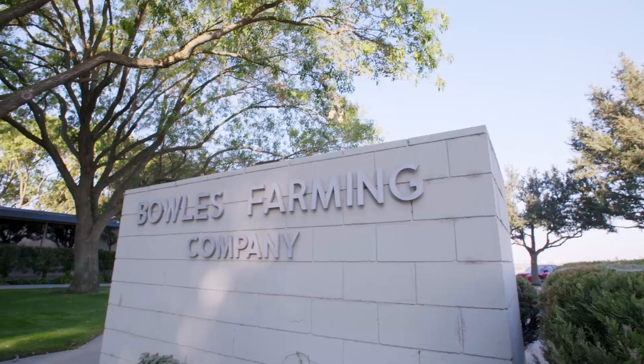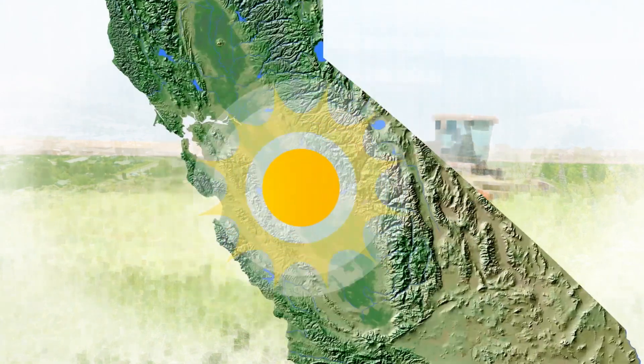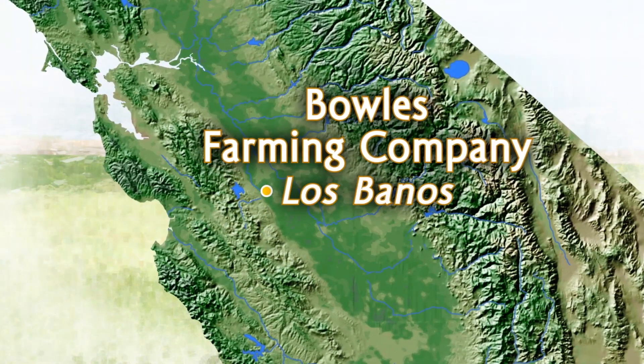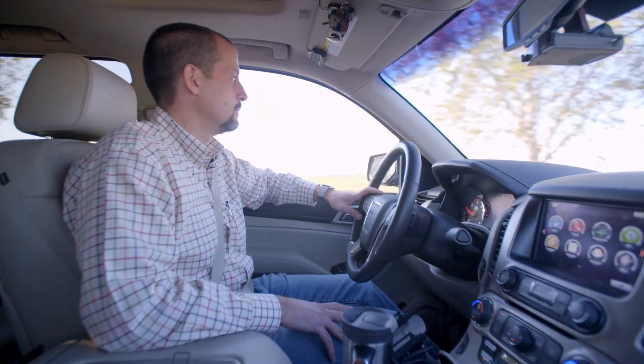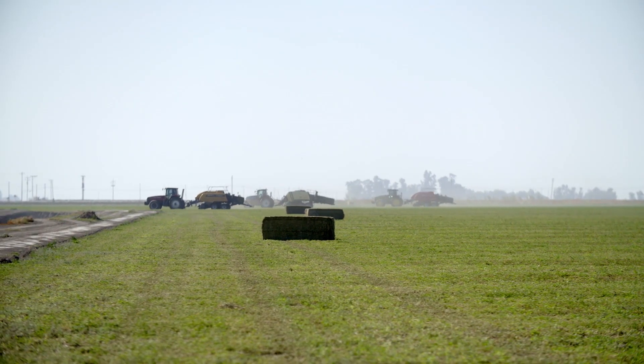My name is Cannon Michael and I am the president of Bowles Farming Company, which is my family's farming operation here in the Central Valley of California. I'm actually the sixth generation of my family to farm here. My great-great-great-grandfather came here in the 1850s and we've been farming here ever since.